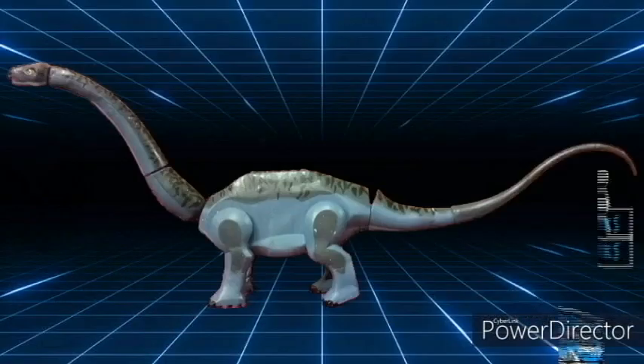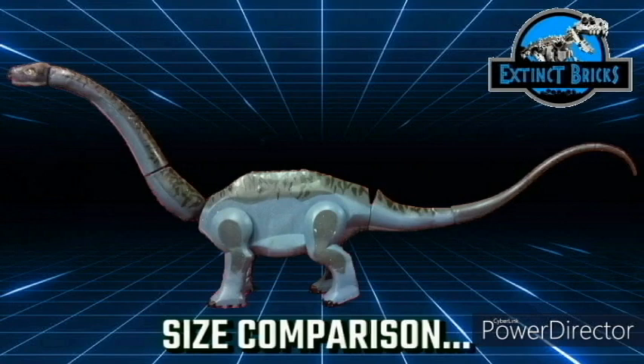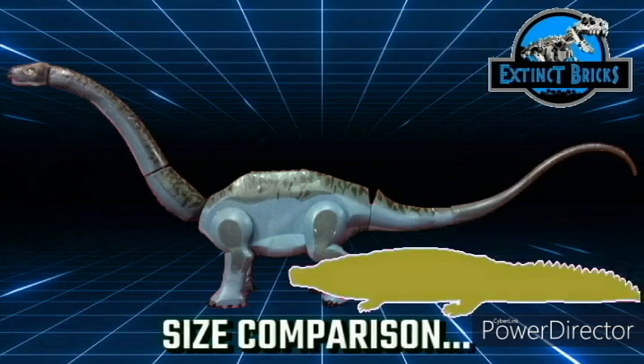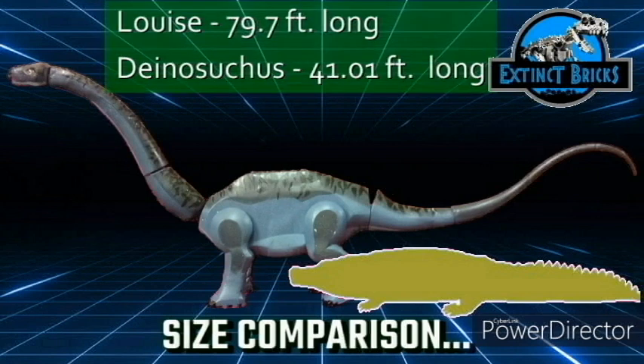Now it's time to do some size comparison. Let's start by comparing with a regular school bus, which is 30 feet long, while Louisae is 79.7 feet long. Even if you double the bus, it still won't match the Apatosaurus's length! And it's actually twice the length of Lolong, the longest recorded saltwater croc. This monster croc is Deinosuchus — the largest prehistoric crocodile, reaching a length of 41.01 feet. Putting two of these head to tail would still not surpass an adult Apatosaurus. That is scary!